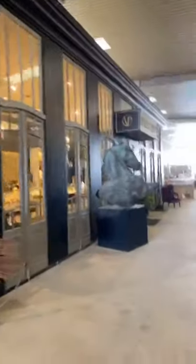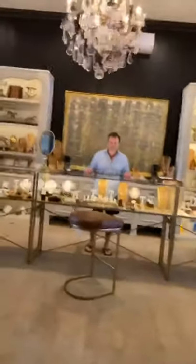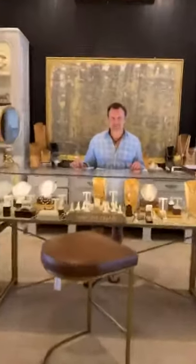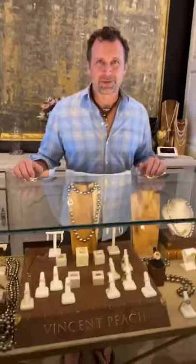So that's the front of Market Hill as you would enter in, and this is Vincent Peach Fine Jewelry. Let's go inside. And here we are with Vincent himself. Thank you so much for spending the time with us. So tell us a bit about your jewels.